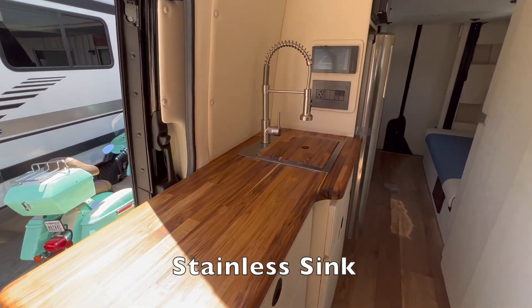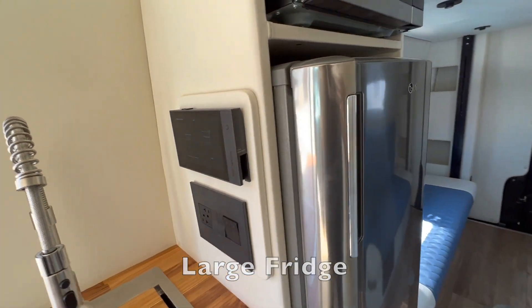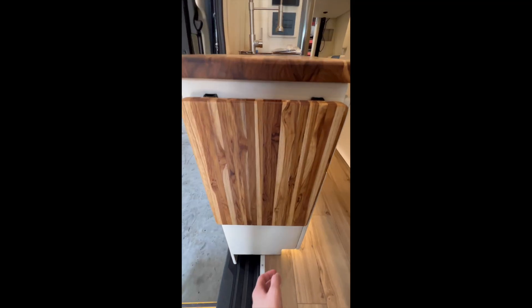The kitchen also has a stainless sink with a chop block sink cover, a microwave, and a large fridge, custom cabinets, and a pop-up table.